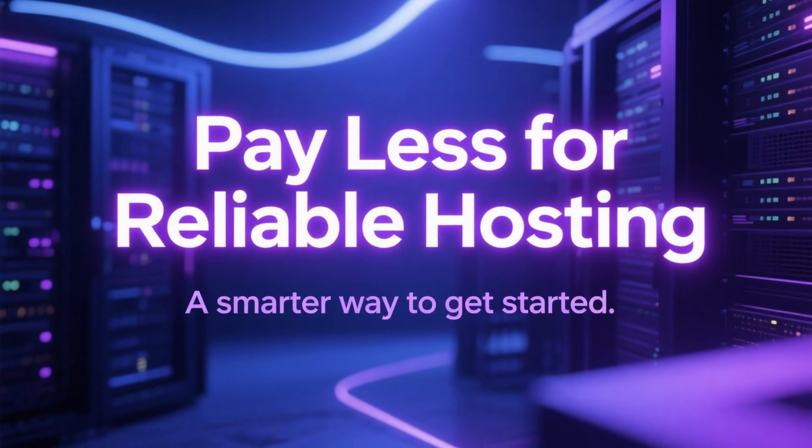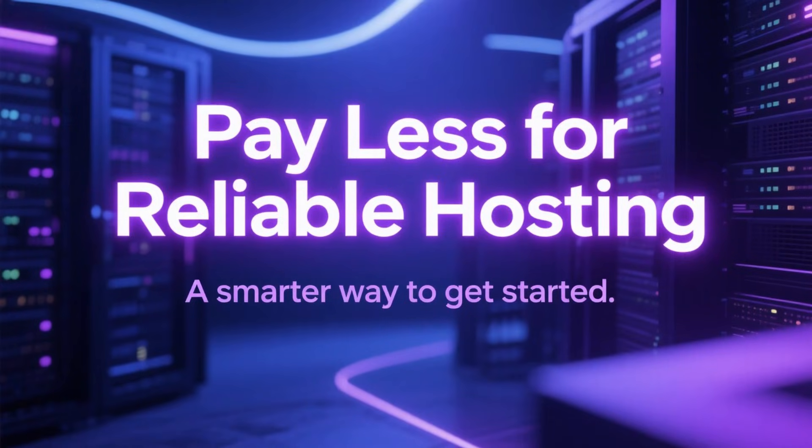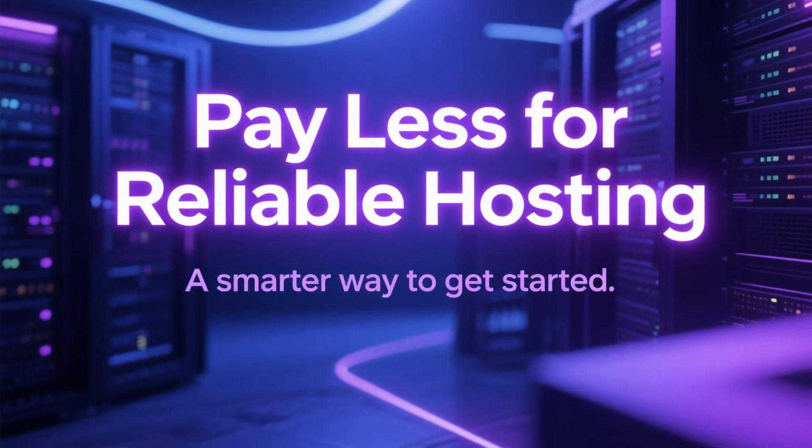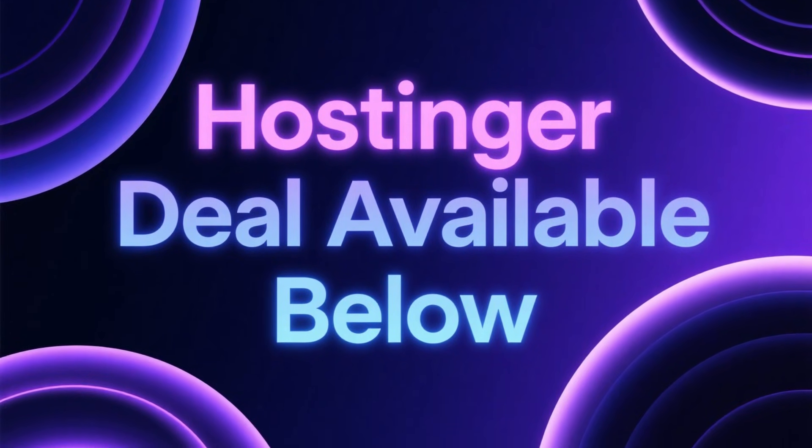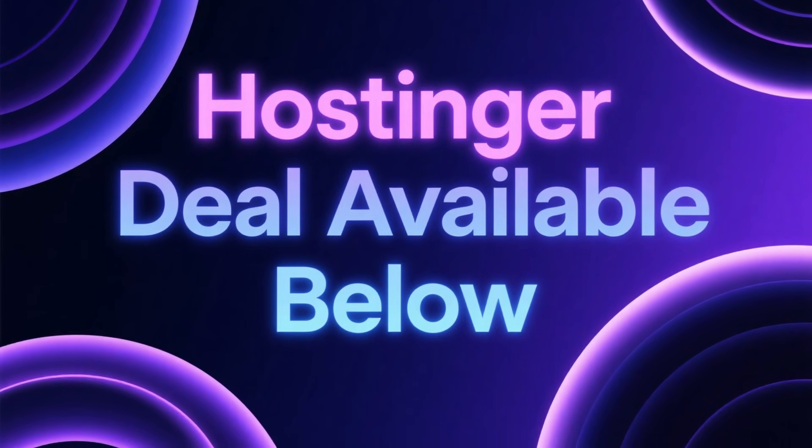If you're watching this because you're thinking about using Hostinger, there's also a way to get it cheaper than the regular price. I've placed the Hostinger coupon link in the description and in the pinned comment so you can check it at any point.